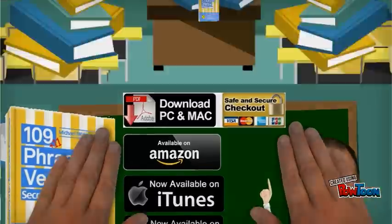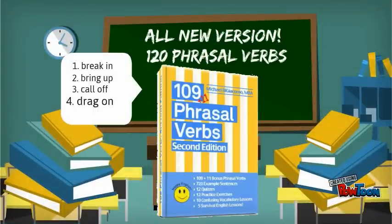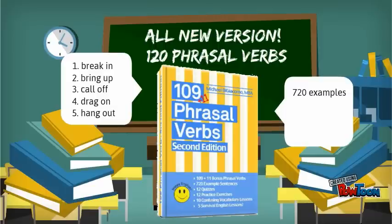This new version has actually 120 phrasal verbs, plus 720 example sentences, 12 quizzes, and 12 practice exercises to help you master these phrasal verbs.